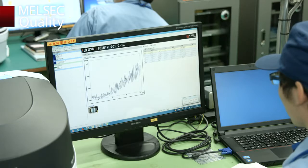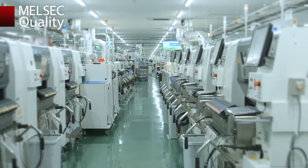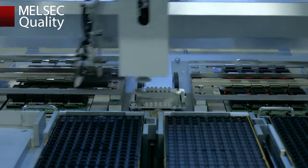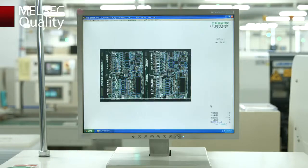High-quality products made with high-quality components. Only components that have passed inspections are sent to the production line. Each and every MELSEC series PLC is manufactured with the latest high-speed mounting, manual assembly, and numerous inspections done at various production stages.